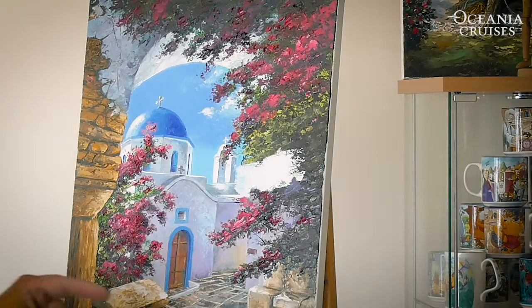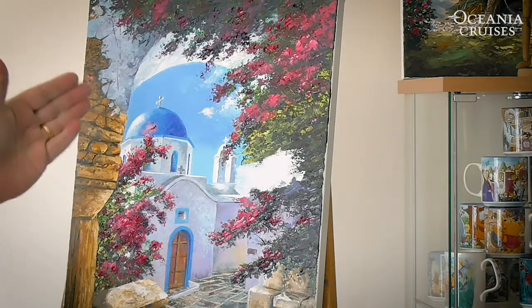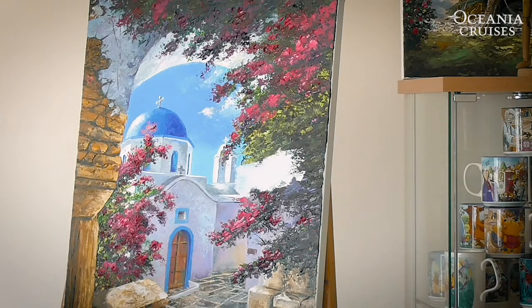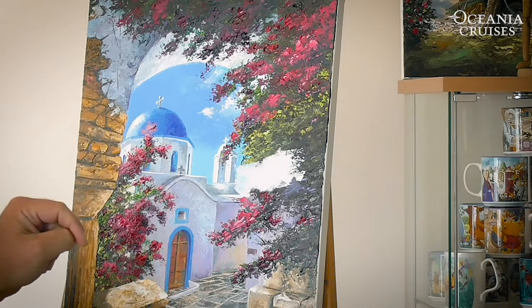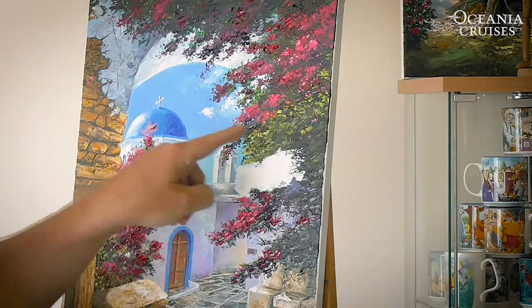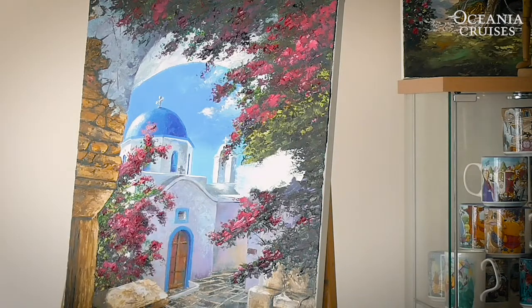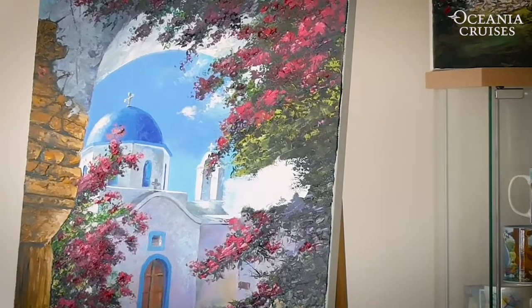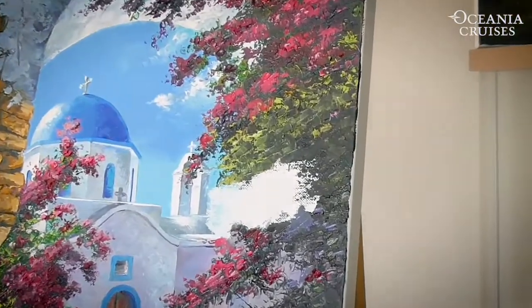This is the painting I was talking about. Very iconic, recognisable Santorini in the Greek islands with the beautiful blue dome churches. You'll notice I've just got a little bit of Bougainvillea in this area here to finish the painting. So let's zoom in on that and I'll show you how to use the palette knife technique.